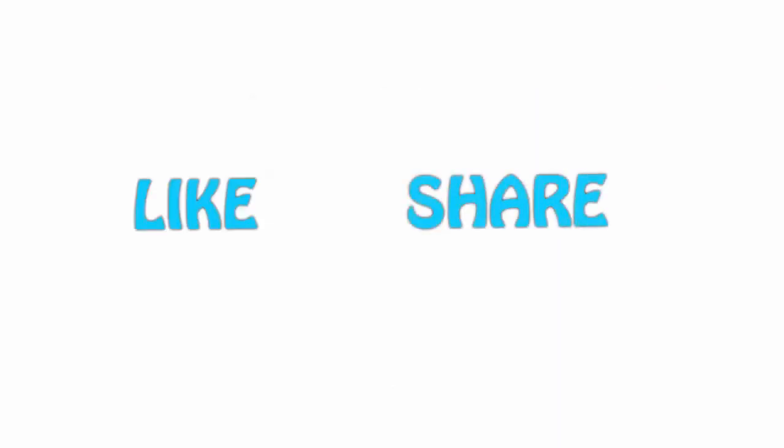If you like this video, please hit the Like button below, share with your friends, and be sure to subscribe.